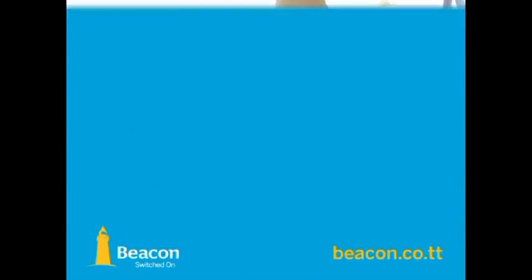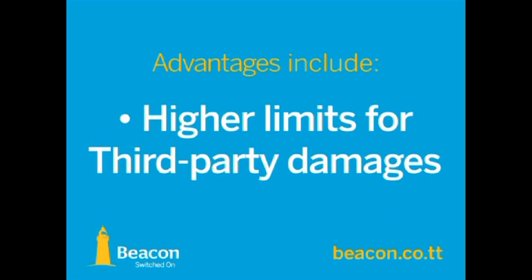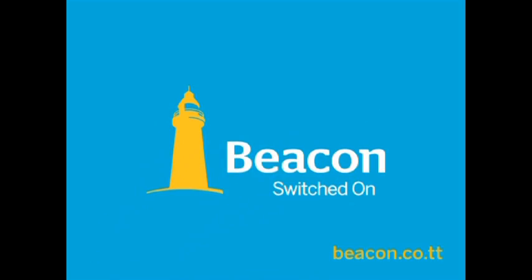The Beacon 4x4 Advantage Policy gives you more than the average — it gives you the advantage. Contact us at 623-2266 for quotes today. Beacon: switched on.